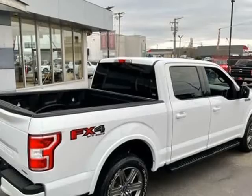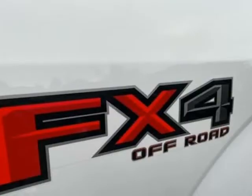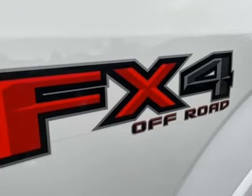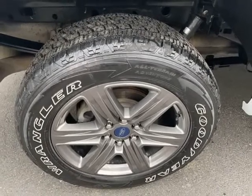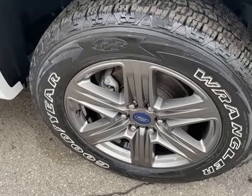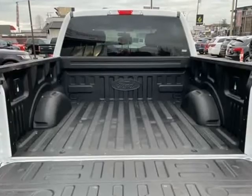Four-wheel drive allows you to go places you've only imagined. Our sales reps are knowledgeable and professional, and would be happy to answer any questions that you may have. Come on in and take a test drive.